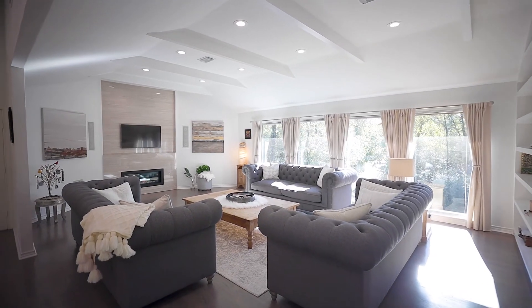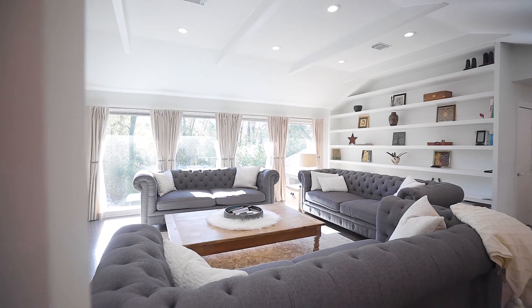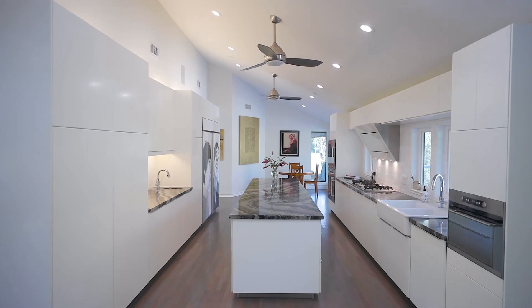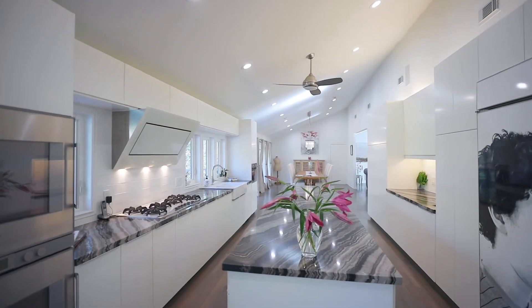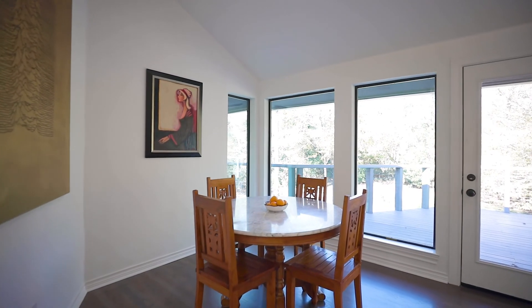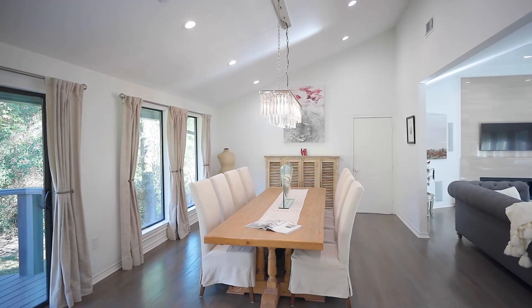The second floor main living areas feature a spacious den with floor-to-ceiling built-ins and a gas-logged fireplace that overlooks a sleek island kitchen with marble counters, white cabinetry, two sinks, and Gaggenau ovens. Each end of the kitchen opens to the breakfast room with a door to the balcony and the bright formal dining room.